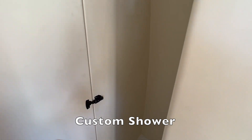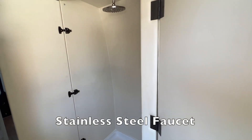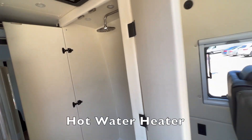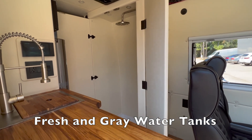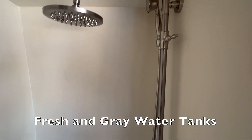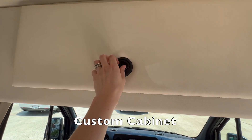This is the custom shower. It has a stainless steel faucet with a hot water heater for the fresh water tank. There is also a gray water tank for used water.